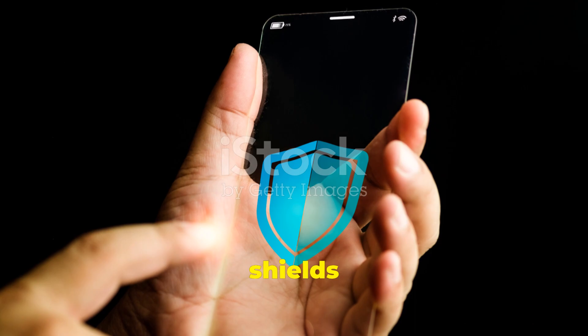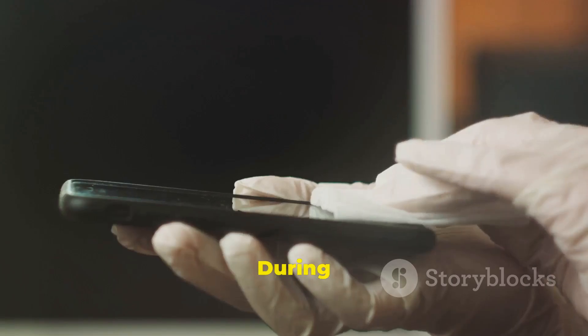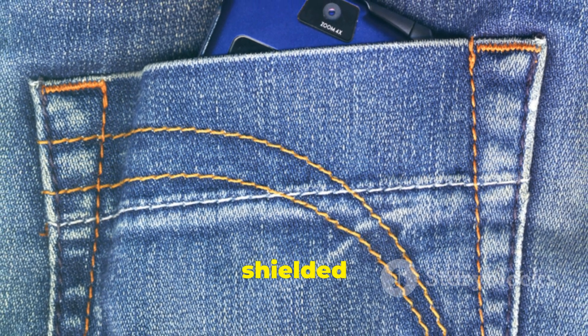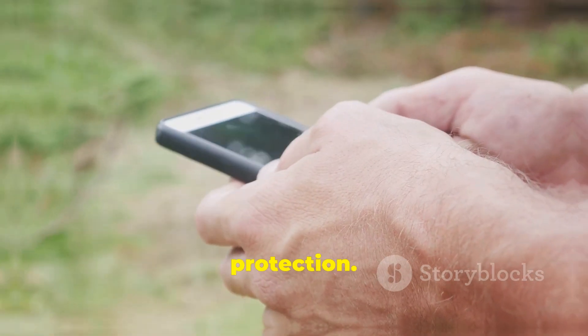The Quanta case not only shields, but also instructs on optimal usage for maximum protection. During calls, use the shielded front flap to minimize exposure. When storing in your pocket, position the shielded flap towards your body. And while texting, simply fold the flap behind the phone for hand protection.